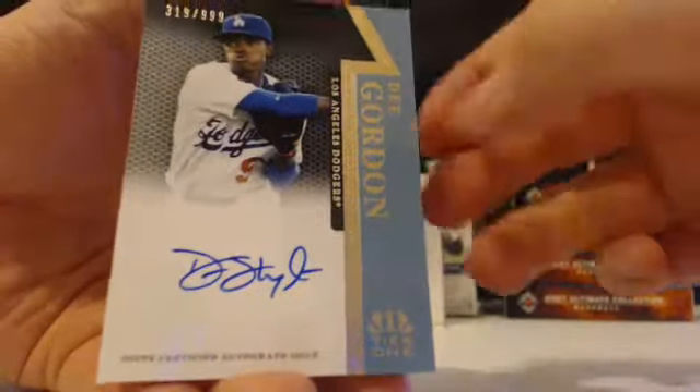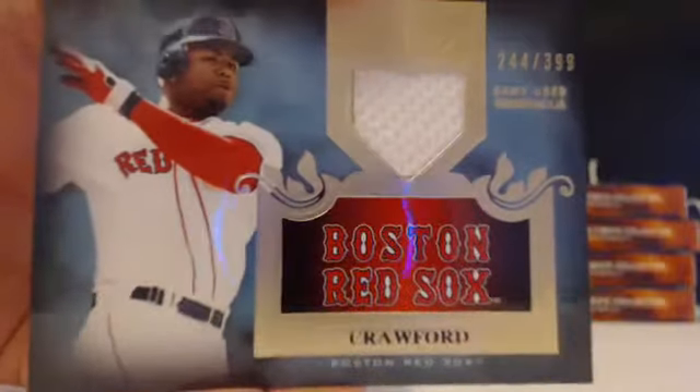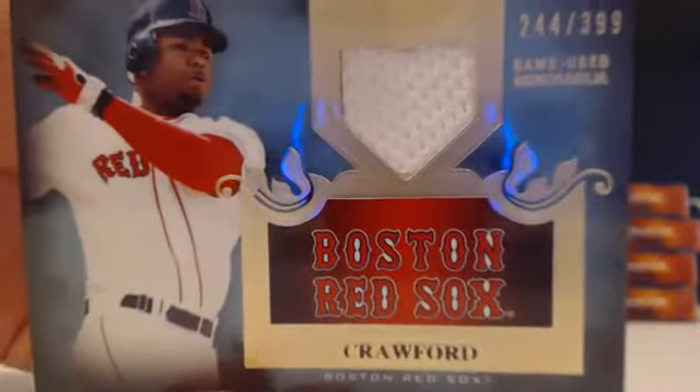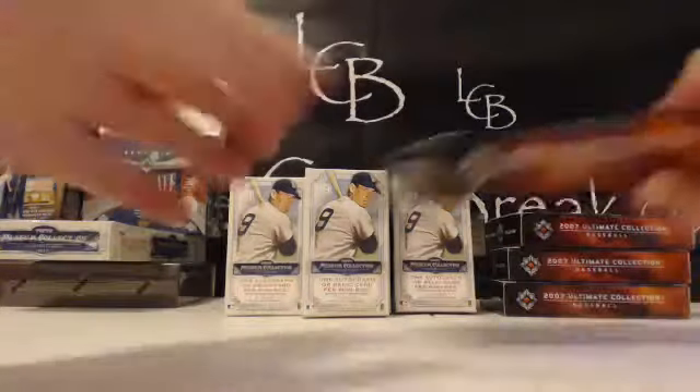Our relic on the bottom is Carl Crawford, Boston Red Sox, for Daniel W — I think he's one of the Boston Red Sox fans' most hated players — out of 399, 244 out of 399, Crawford. Boo to that box of Tier One. Alright, okay, here we go — let's do a box of Ultimate.